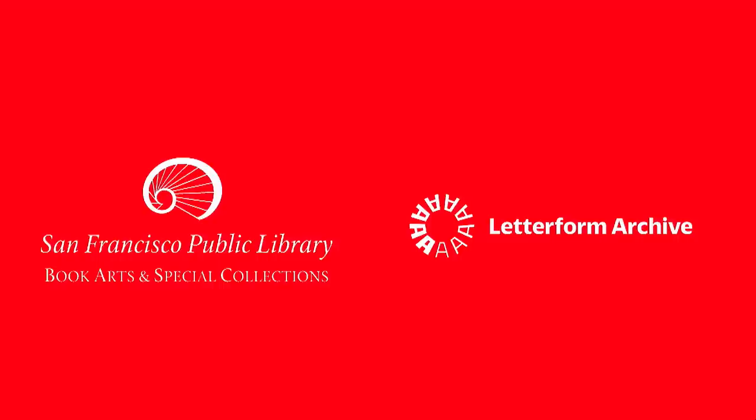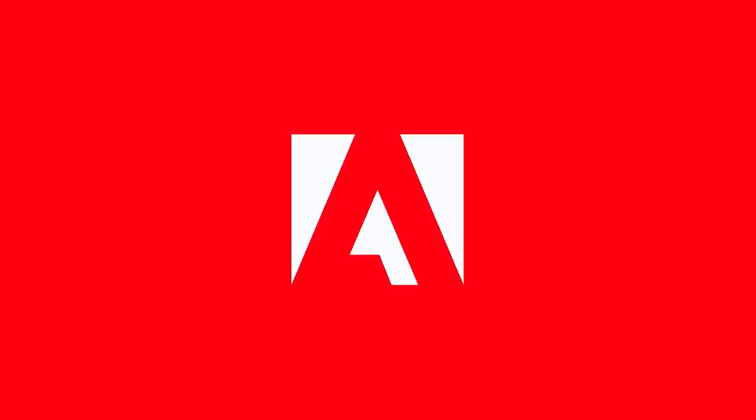Letterform Lectures are co-presented by the Letterform Archive and the SFPL, and we'd like to thank Adobe for generously sponsoring the video recording of this lecture series.